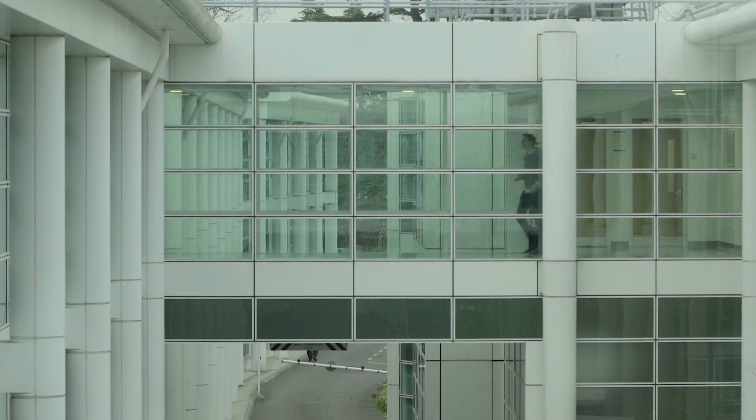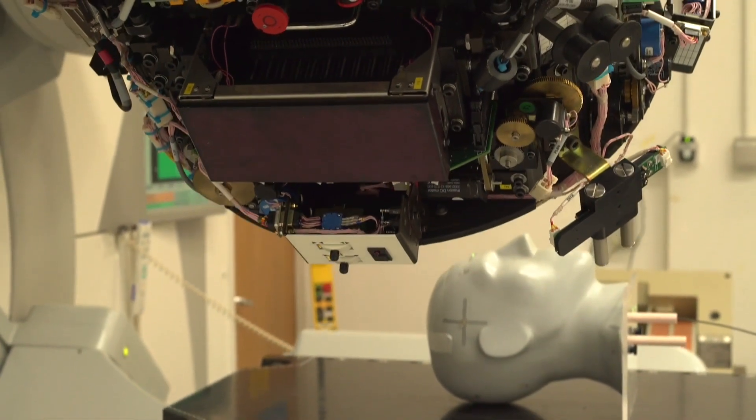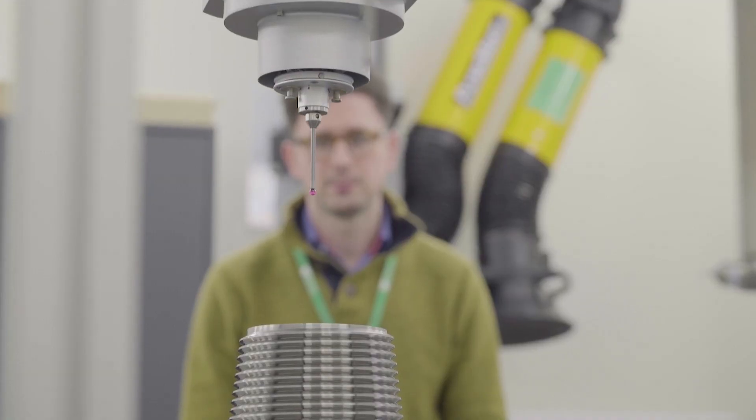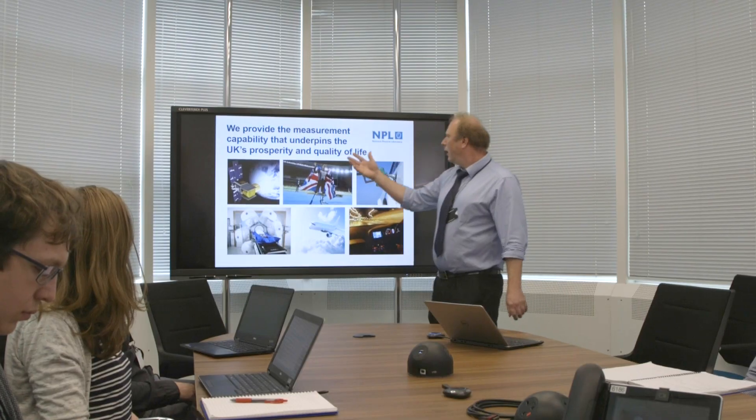NPL has got 20 small meeting rooms. The equipment is used by a wide range of scientists and engineers. They have various needs and drivers and demands. We wanted to hide the cables, put everything away, stop people tripping over things and make it look like a very clean environment.